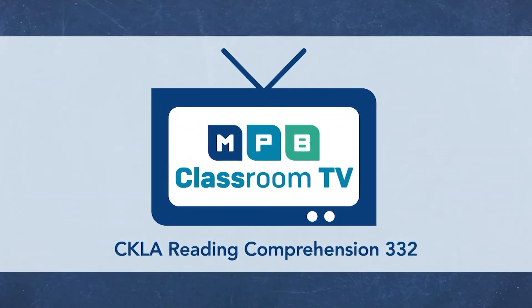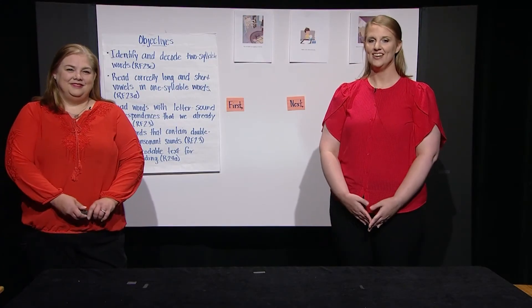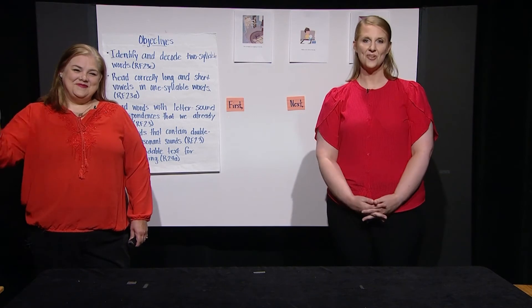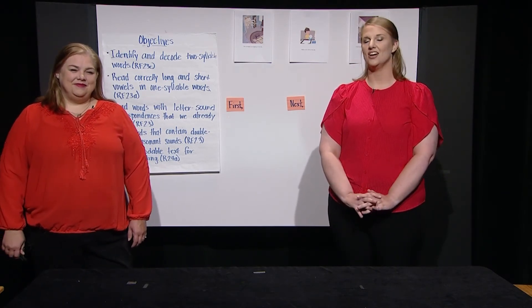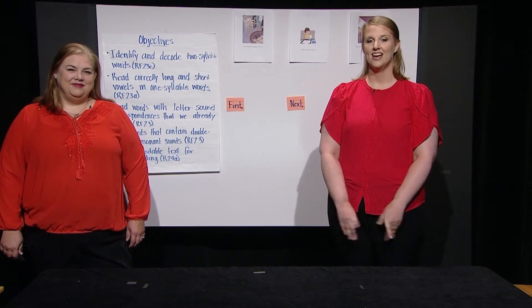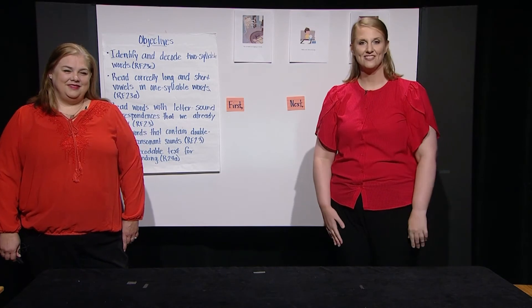Welcome boys and girls to an episode of Decodable Fun. I am your host Miss Leah and this is your teacher Miss Courtney. In preparation for our lesson today you will need only a few things: your listening ears and your two reading eyes. Have fun.